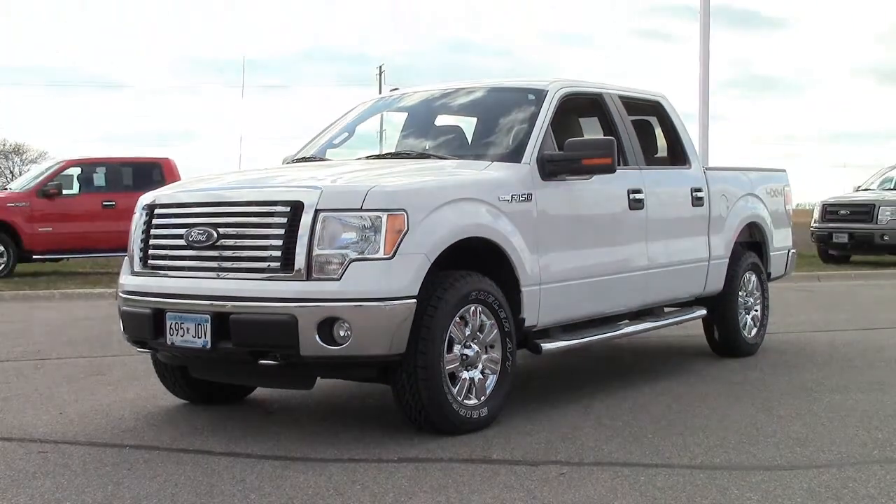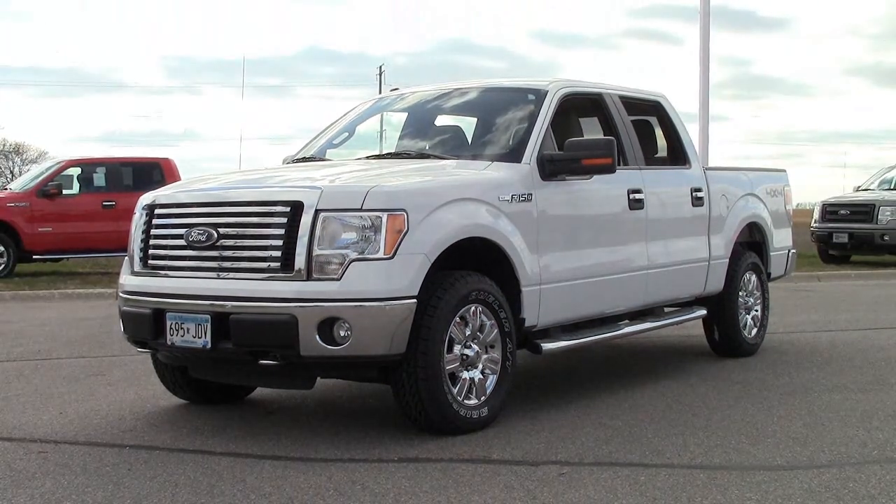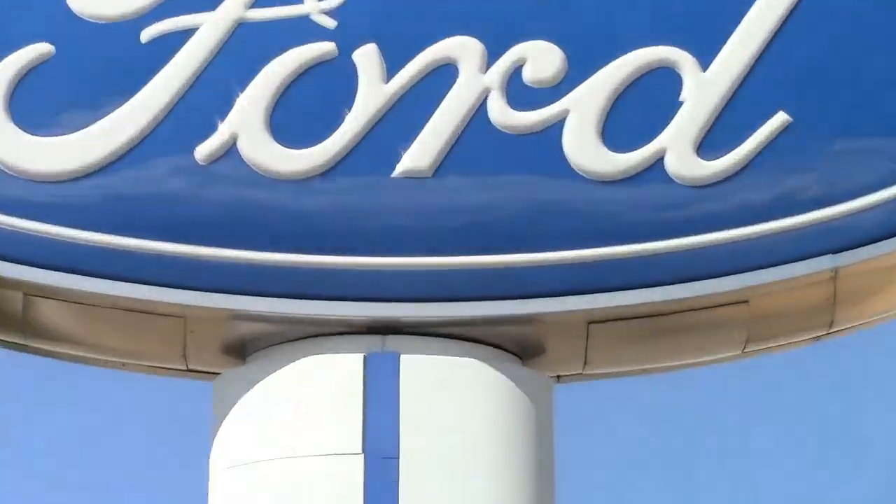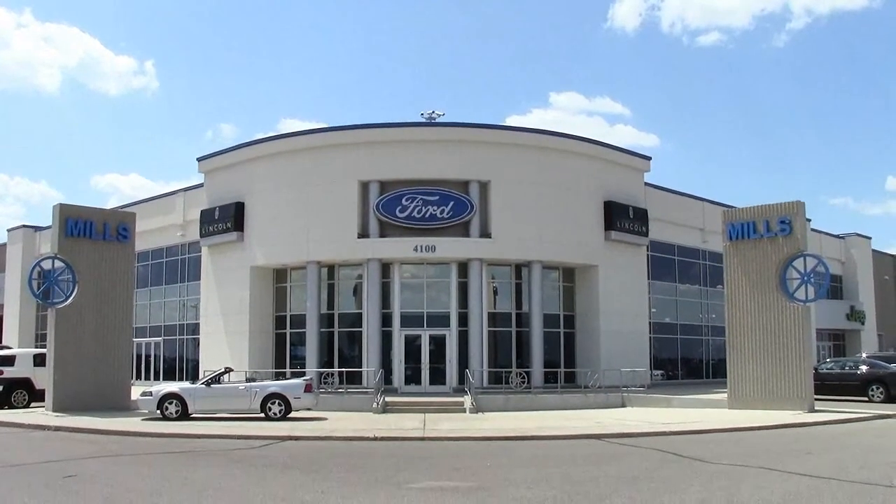If you're looking for a sharp, powerful, four-wheel drive truck in excellent condition, this is one you're going to want to check out. Give us a call at 866-455-7638 or drop in to Mills Ford Chrysler on Highway 71 in South Wilmer.